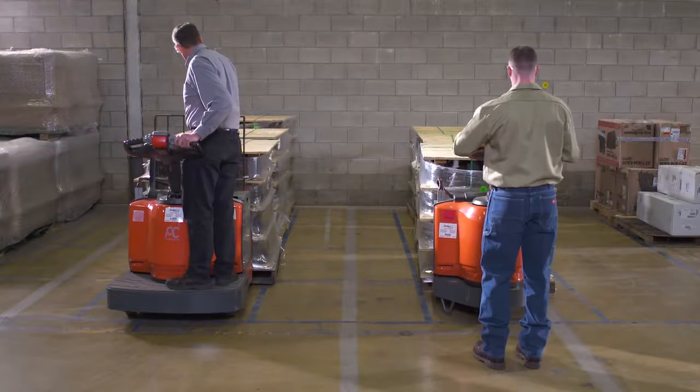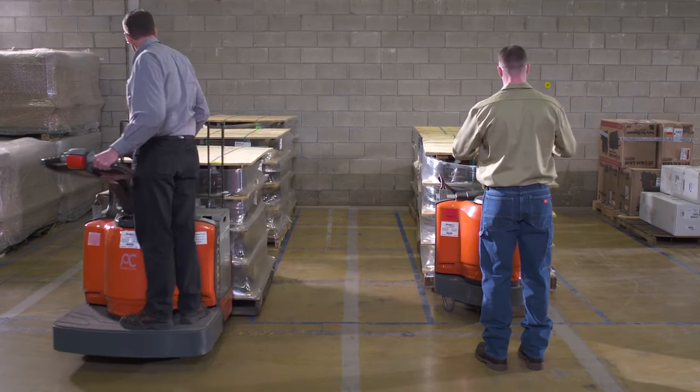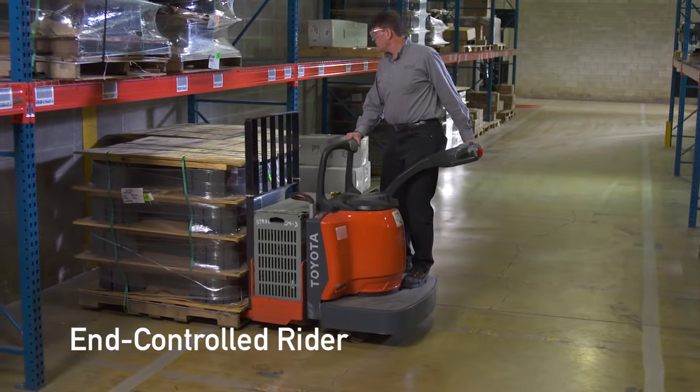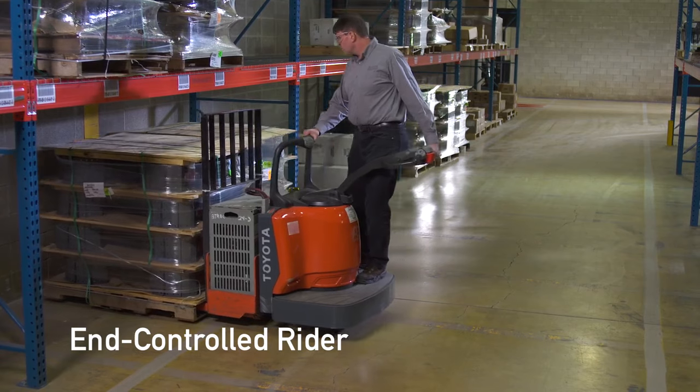As the horizontal distance grows, riding the pallet jack becomes necessary to remain efficient. Toyota's end-controlled rider and center-controlled rider allow you to do just that.